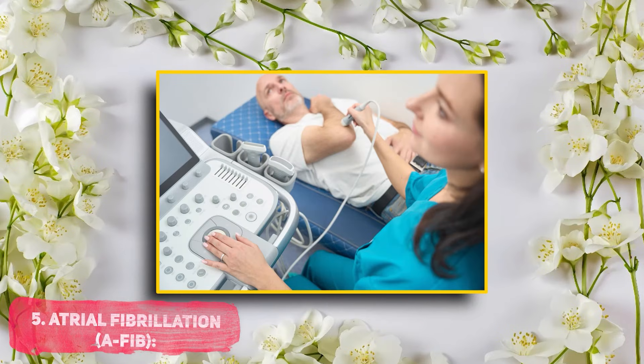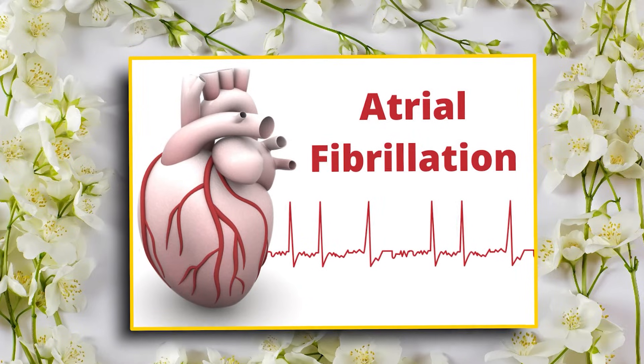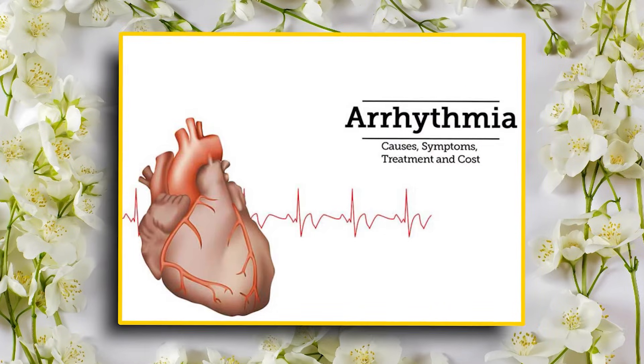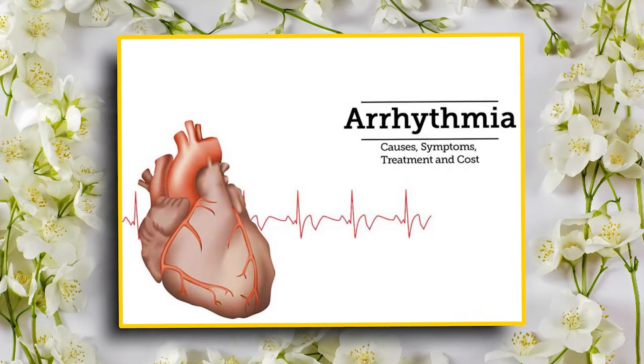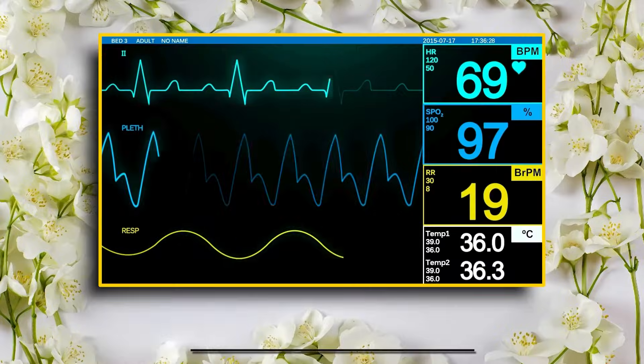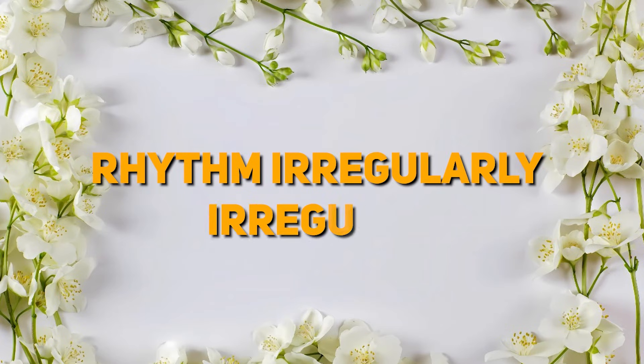Number 5: Atrial fibrillation, or AFib. Last but not least, let's talk about atrial fibrillation, or AFib — it's one of the most common arrhythmias you will encounter. Instead of a regular heartbeat, the atria are quivering. Look for these clues. Rate: often over 100 beats per minute. Rhythm: irregularly irregular.